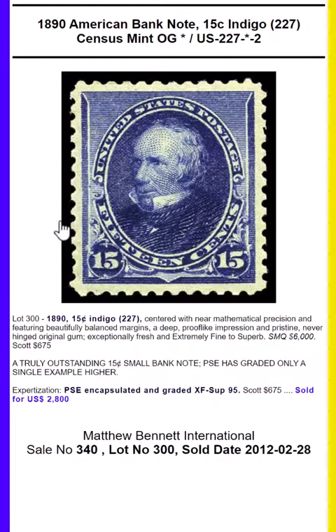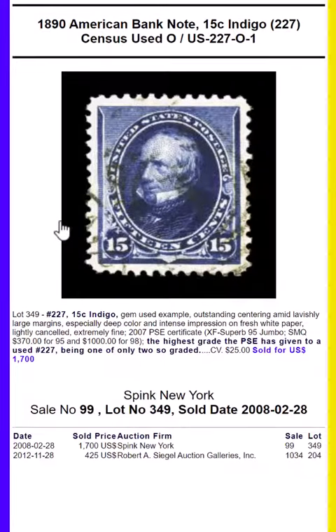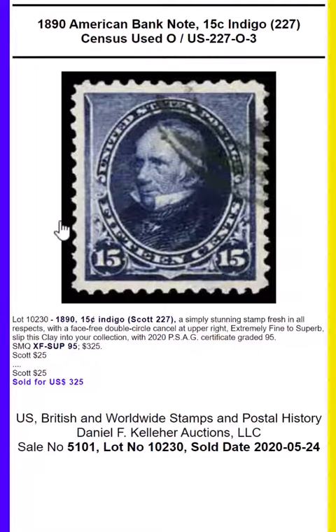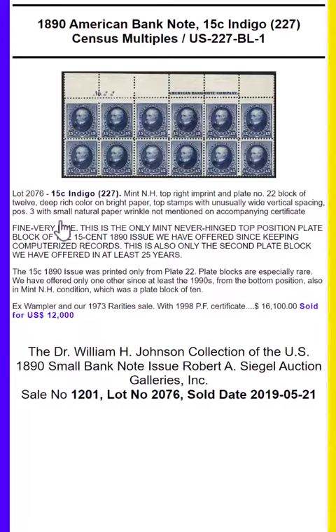This stamp was issued on February 29th. It features Henry Clay, printed in sheets of 200, cut into panes of 100. The plate number was 22.